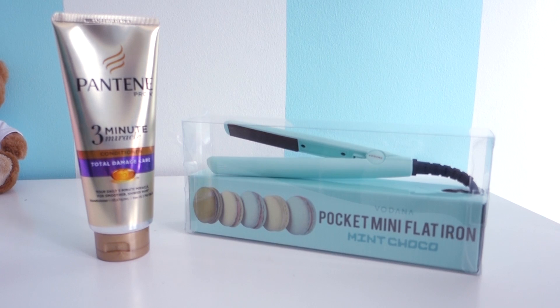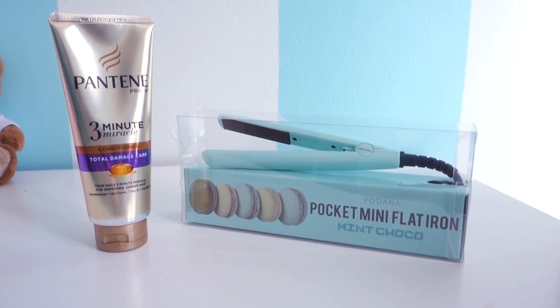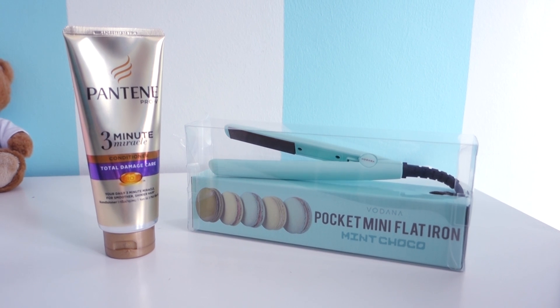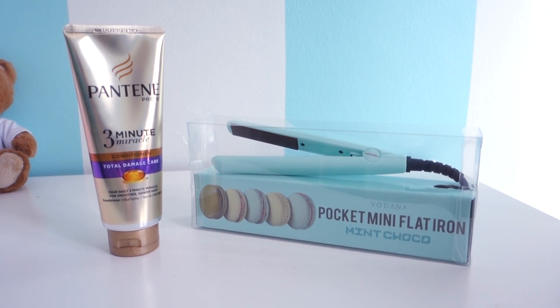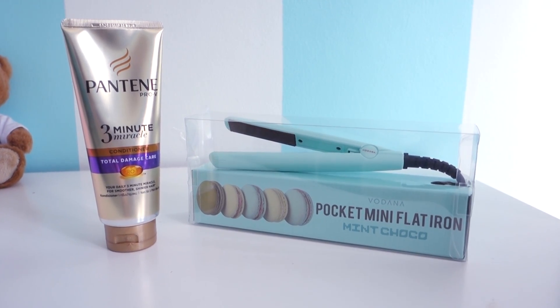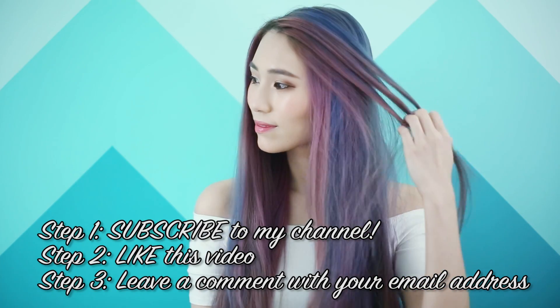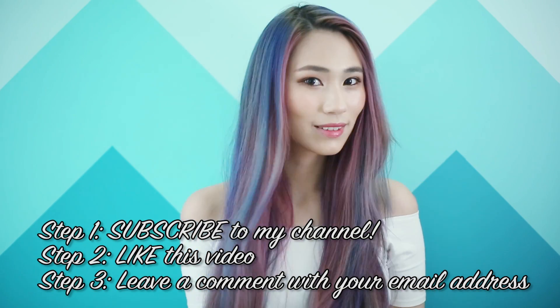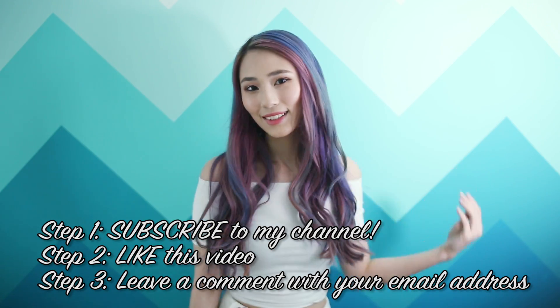And now it's time for another giveaway! I'm giving away a tube of Pantene's 3 Minute Miracle Conditioner together with Vodena's Pocket Mini Flat Iron to one lucky winner! Feel free to check the product info in my description box below. To join this giveaway: step 1, subscribe to my YouTube channel; step 2, give this video a thumbs up; and step 3, leave a comment below on why you want to win, along with your email address.